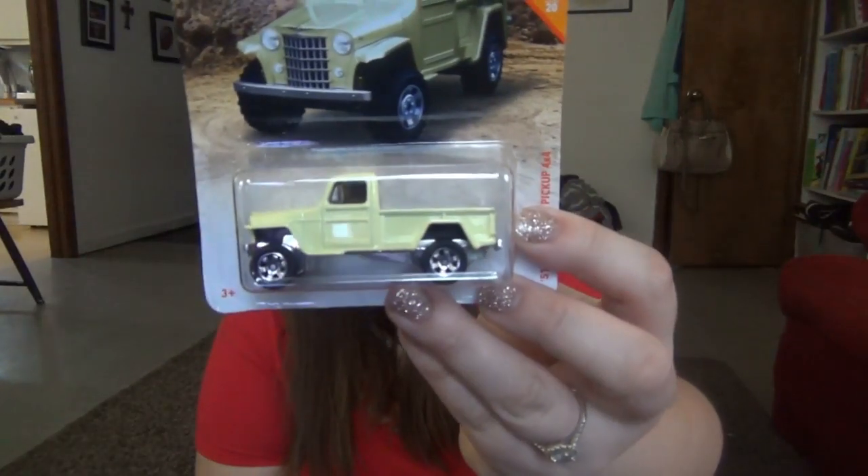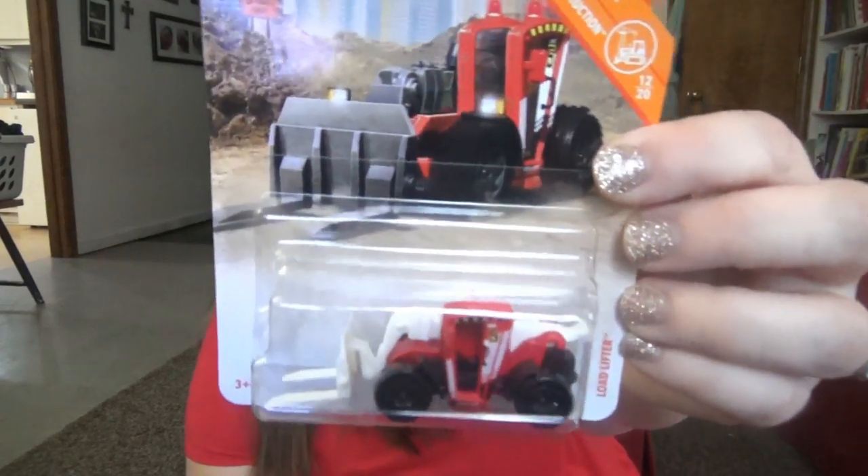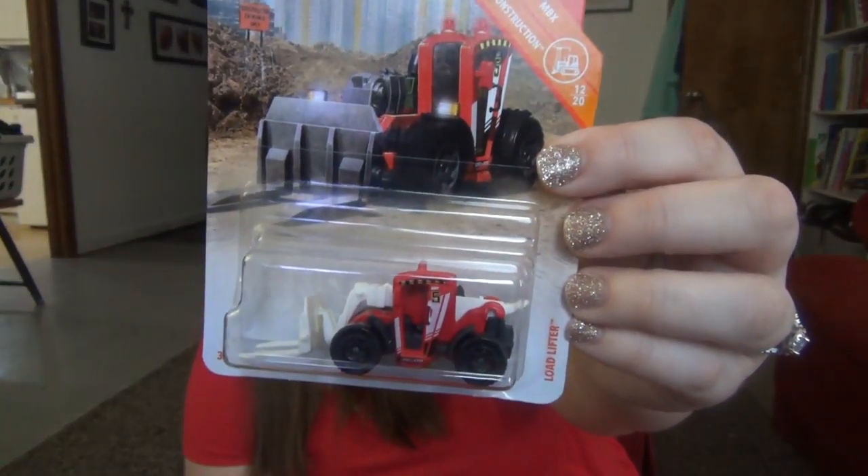For Elijah's two toys, he got some Matchbox cars — a little Jeep truck and one that says 'Load Lifter.' He's obsessed with Matchbox and Hot Wheels and stuff like that.